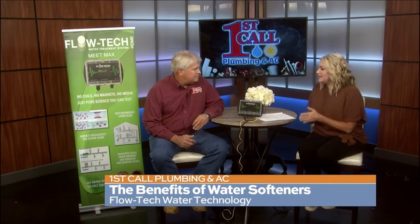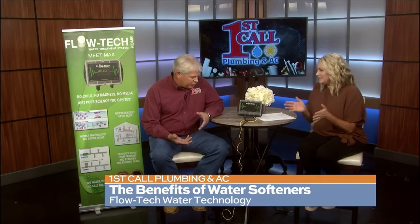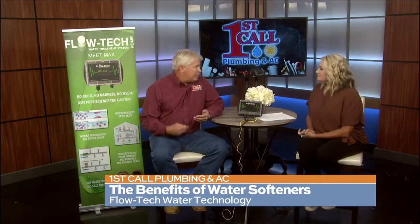Let's talk about the negative impacts of hard water first. We're talking about calcium and magnesium — those minerals specifically in the water. When we heat the water up or change the pressure, they precipitate out and form scale. Scale is what's damaging our plumbing system, dishes, glasses — all the clouding, staining, all that stuff. That's the results of hard water.